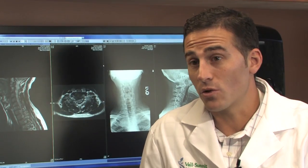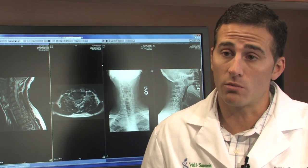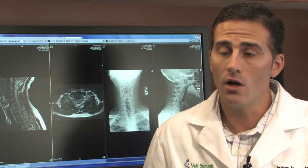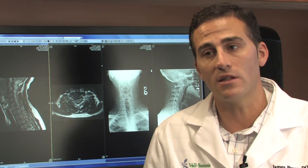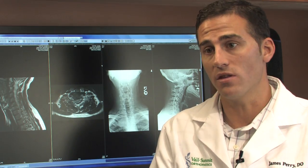When performing disc replacement surgery for this type of disorder, the recovery is somewhat different because it is a motion-maintaining procedure. We'll typically place a brace on for a couple of weeks to let the soft tissues and muscles settle and heal, but then we want motion to continue — that's the whole point of the surgery. There's a small nuance in that we still want the bone to grip and integrate onto the specially treated metal backing of the implant to maintain the best stability possible.